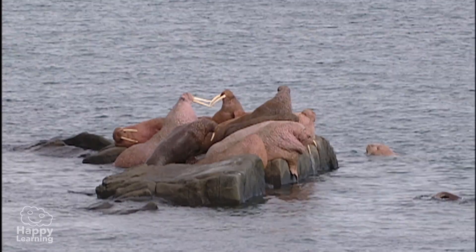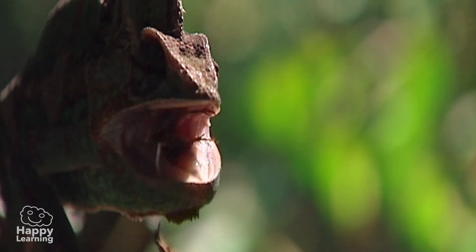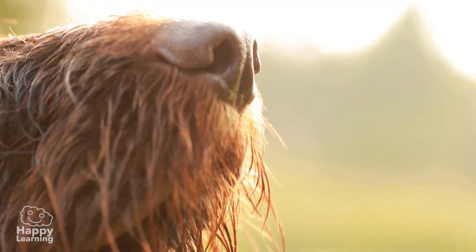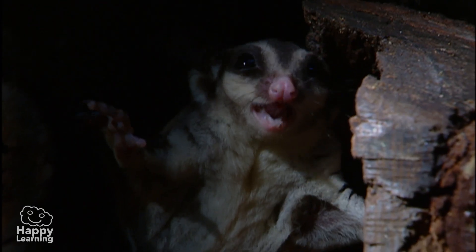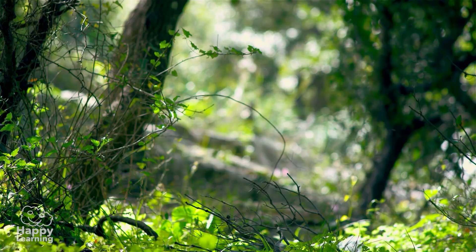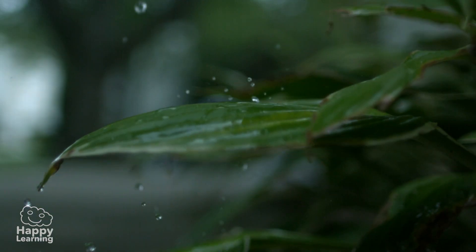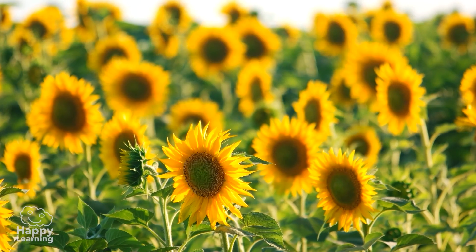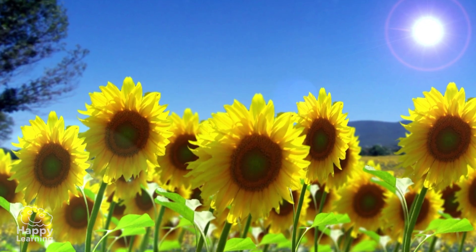Animals need to communicate in order to relate with each other. Many do so through smells. Others, like this chameleon, change their colors. Others, like this noisy squirrel, communicate through sound. Although they don't move around and don't have eyes or a nose or any other sense organ, plants also interact. When they perceive the sunlight, their stems move and grow towards it.